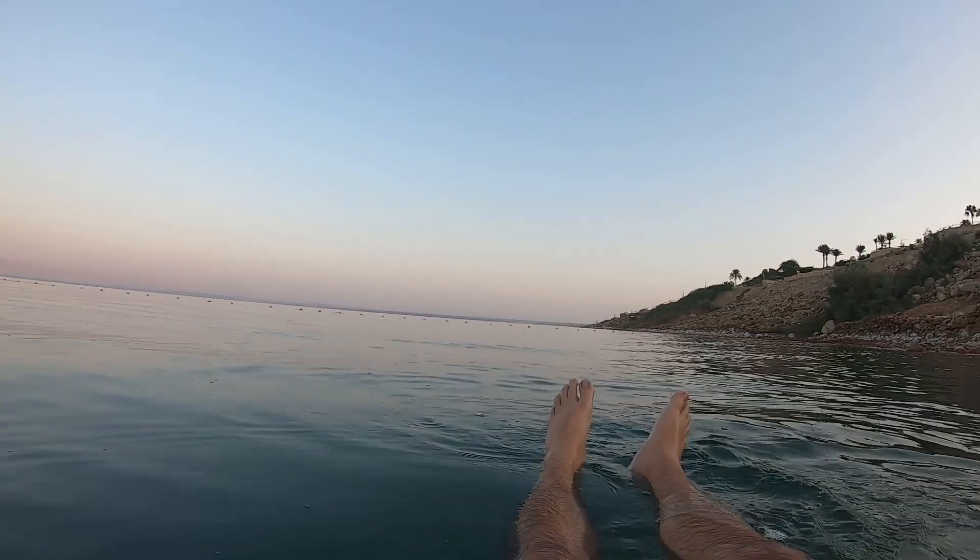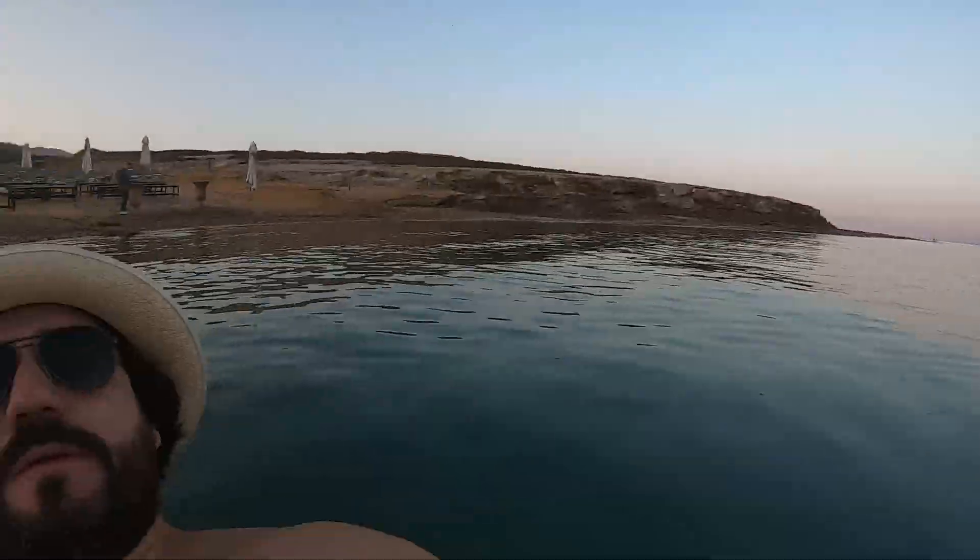Just so there's no confusion, this is not actually a sea — this is indeed, in fact, a lake. The floating sensation — you can only really get it here in the Dead Sea.